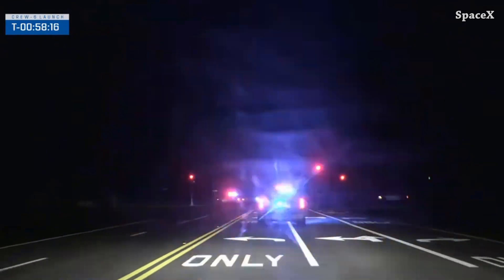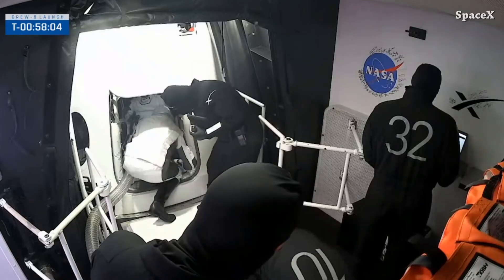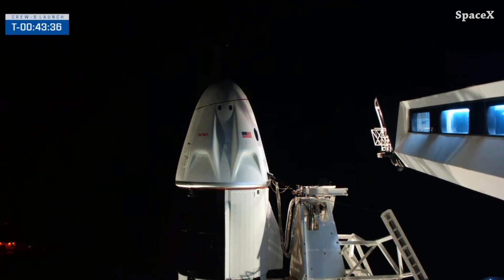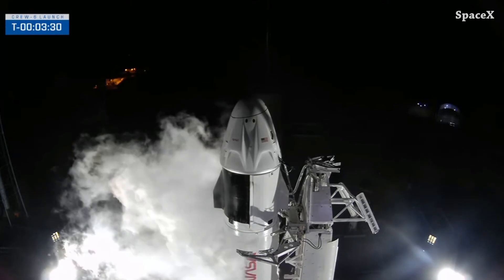Arriving at the pad and walking inside the crew access arm and entering Crew Dragon C206. Here we can see the access arm retraction and the strongback retract too — this time it was a slow retraction to avoid the wobbling we saw in previous launches.